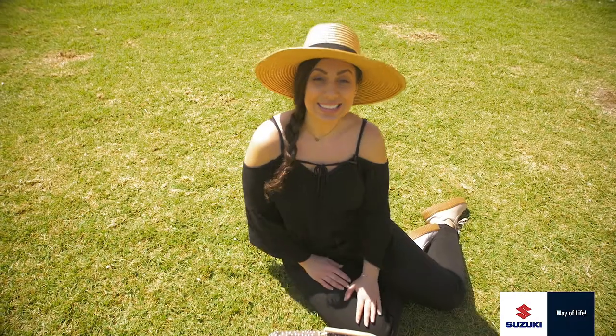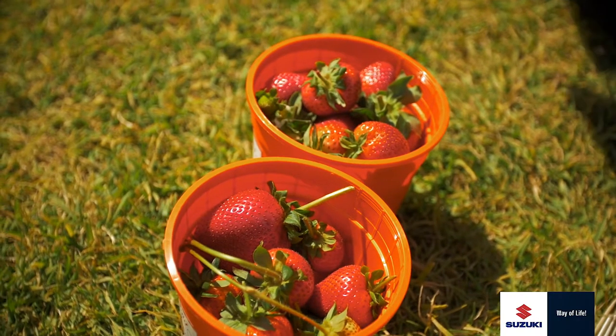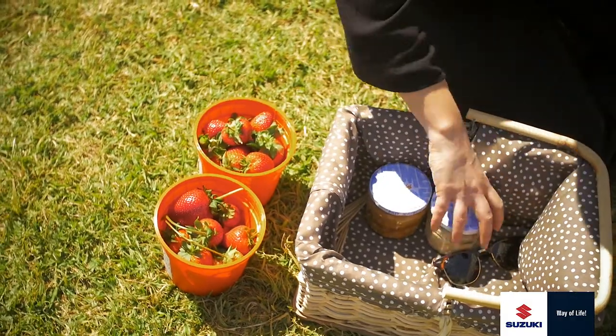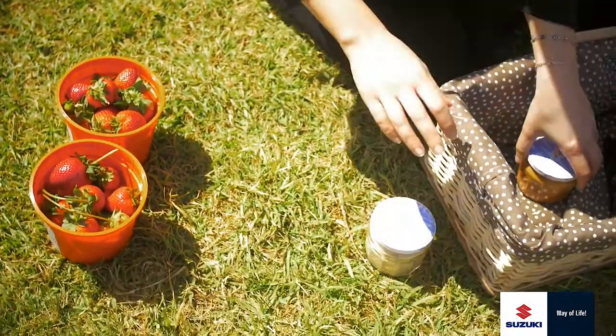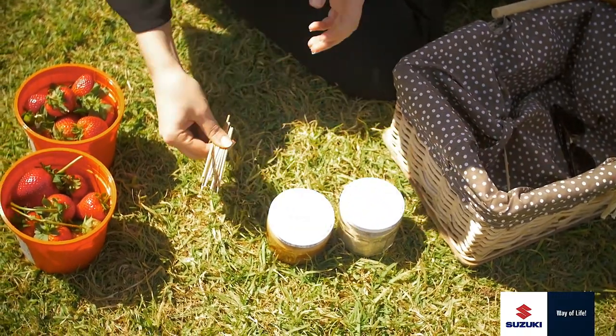Today we're going to show you the easiest thing to do with freshly picked strawberries. First we've got our strawberries which we just picked from this beautiful farm, then we've got our toppings and most importantly our little kebab sticks.